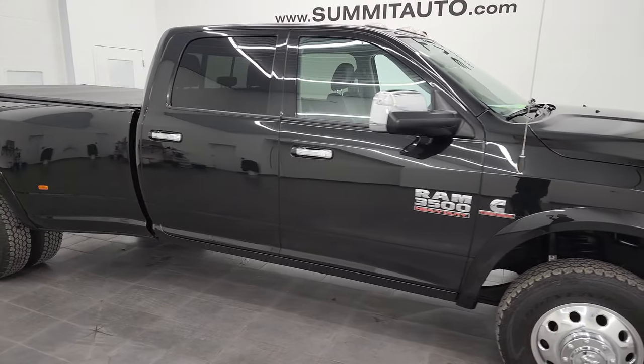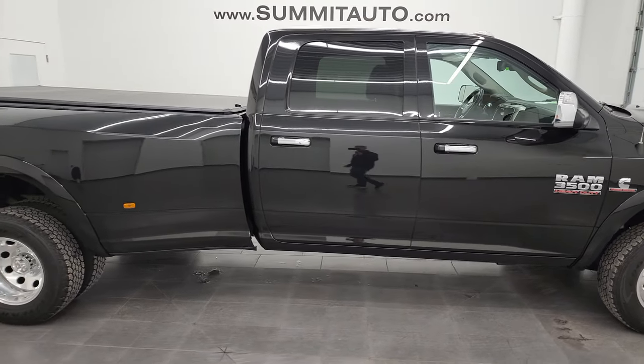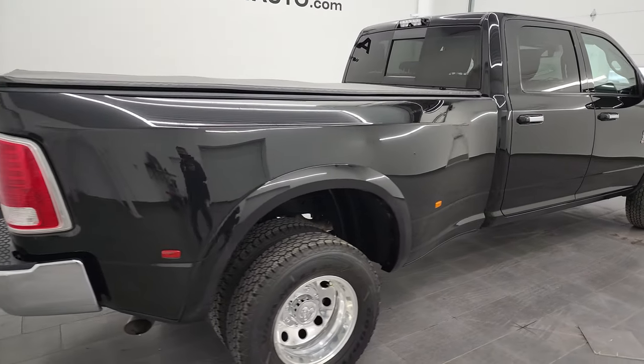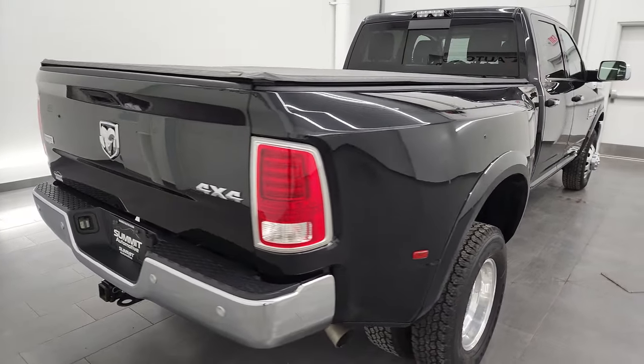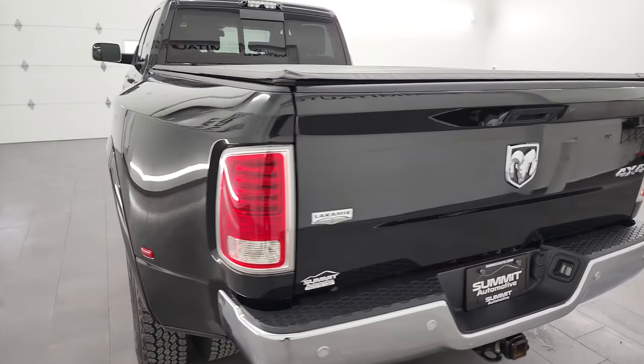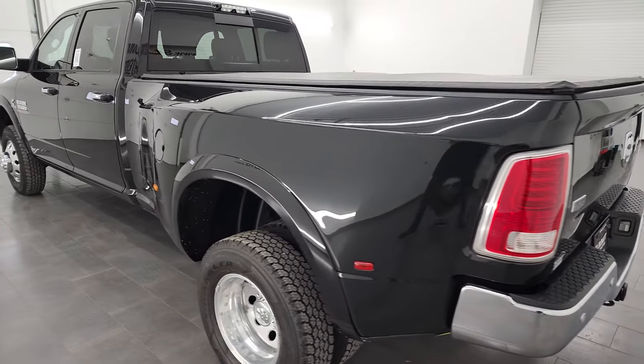Hey, this is Brett and this 2017 Ram 3500 crew cab long box dual rear wheel Laramie is stock number 13398Z. I am here at Summit Automotive in Fond du Lac, Wisconsin, your new and used heavy-duty truck and Ram headquarters.